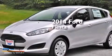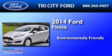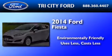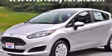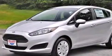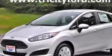This is a brand new 2014 Ford Fiesta. Features include a low tire pressure indicator, traction control and stability control systems, and a rear window defroster.